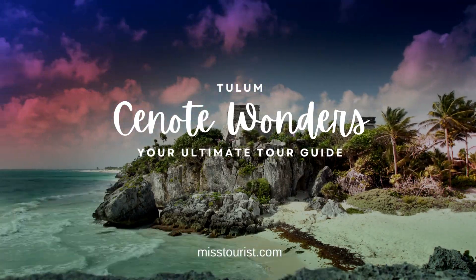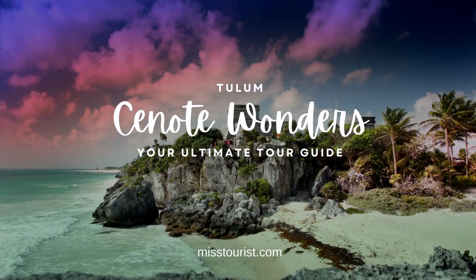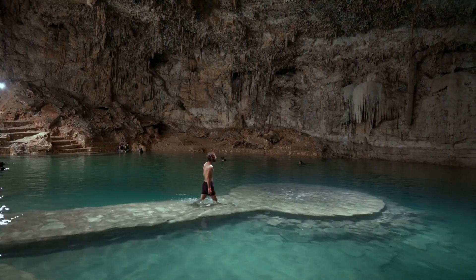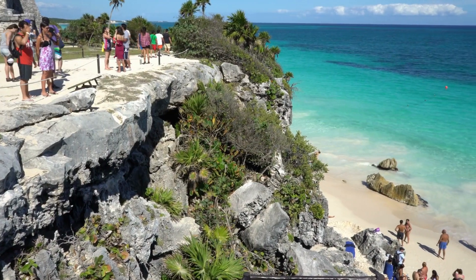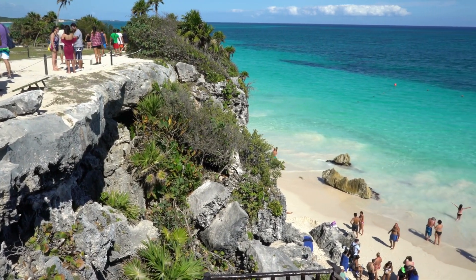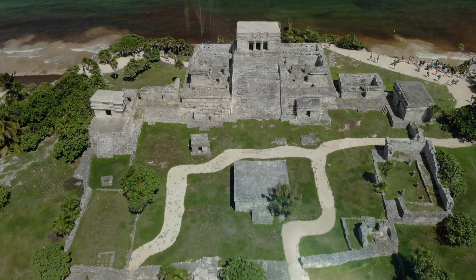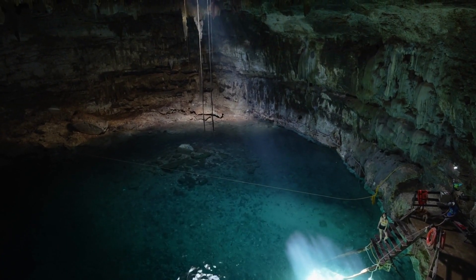Welcome to the enchanting world of Tulum, where natural wonders and ancient history converge. In this video, we're taking you on a journey through the heart of the Yucatan Peninsula, where the mysteries of the past meet the thrill of adventure. Join us as we unveil the top five things to do on your Tulum Cenote Tour.